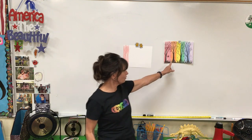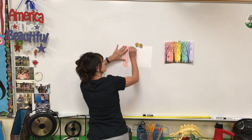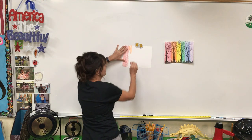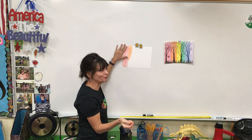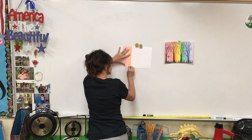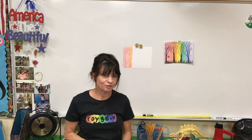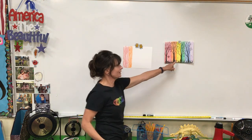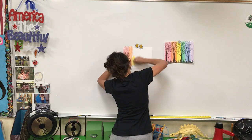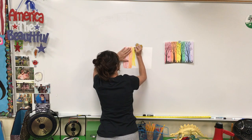Then our next color of the rainbow is orange. We're going to lay our orange crayon on its side and make a stripe of orange. It does not have to be the same size as your red stripe — that's up to you. It can be fatter or skinnier, just don't make it too fat because you have to have space for all the other colors. After you finish your orange, can you guess which color is next? Yellow! Coloring is therapeutic — it feels good to color.